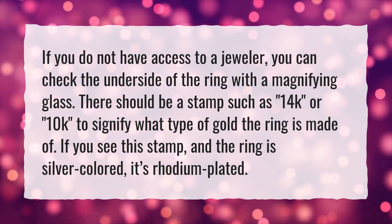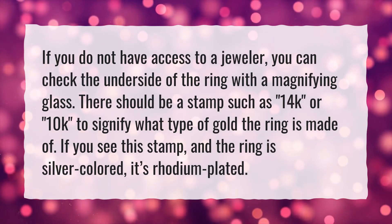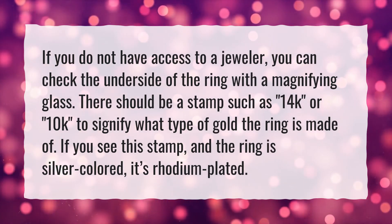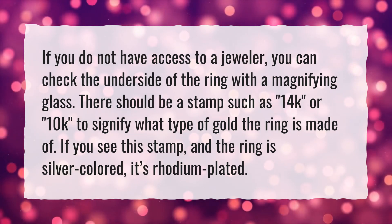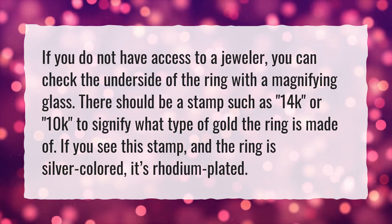There should be a stamp such as 14K or 10K to signify what type of gold the ring is made of. If you see this stamp and the ring is silver-colored, it's rhodium plated.